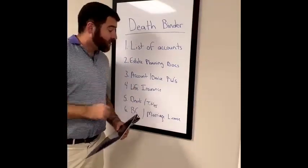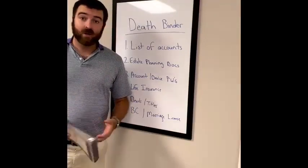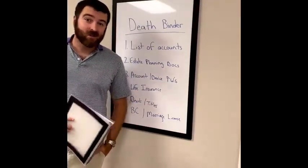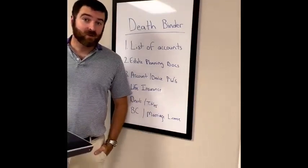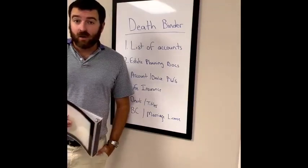Next up, account and device passwords. When my dad passed away, it was so hard to get into his computer. Actually, now, three years later, we still haven't done it yet because we have no idea what his password is. So make sure that your family can get into your devices or get into your accounts.